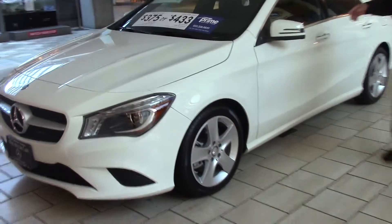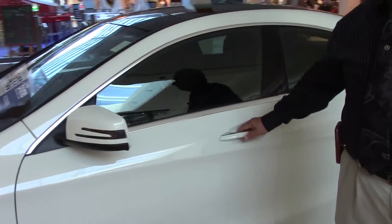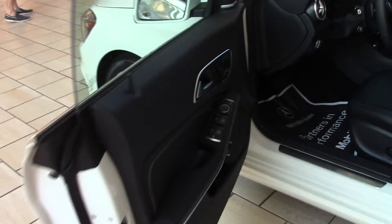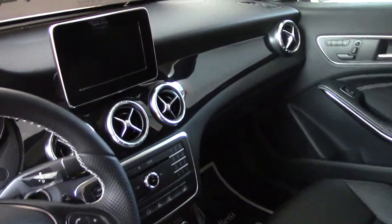It's got the P1 package, which gives you satellite radio. It gives you the Harman Kardon stereo. It gives you memory seats. This car also has bi-xenon headlights. Another great thing, which will be great for Florida, is the panoramic sunroof.